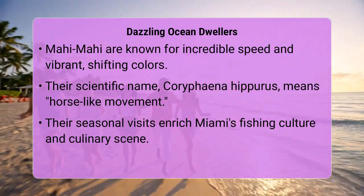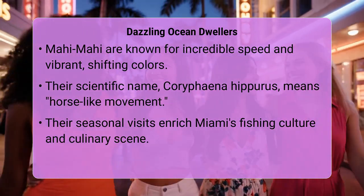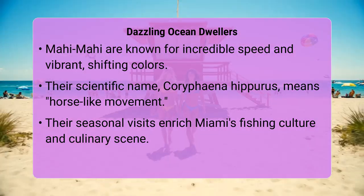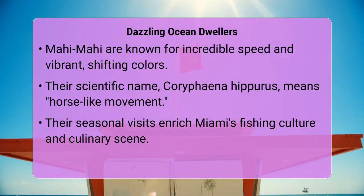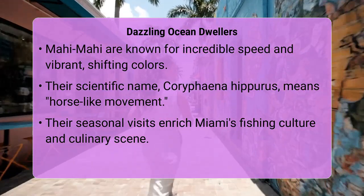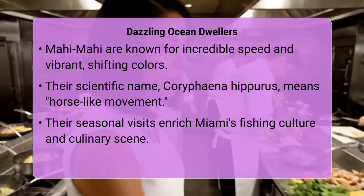Understanding that mahi-mahi are ocean travelers rather than static residents helps us appreciate their presence as a dynamic part of Miami's offshore fishing scene. It highlights the vast, interconnected ecosystem of the Atlantic Ocean and the seasonal opportunities it brings to our shores. So, while not native to the immediate coast, their regular migratory visits make them an exciting and valuable part of Miami's culinary and recreational fishing culture.